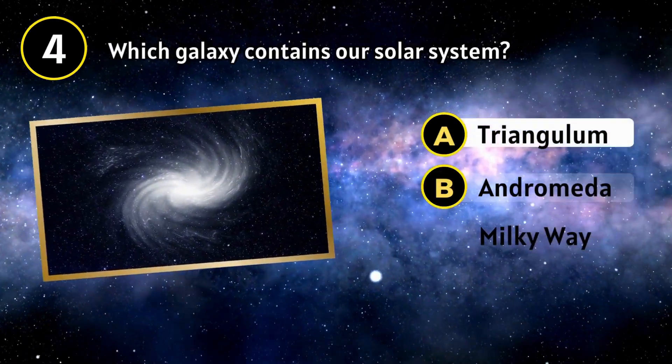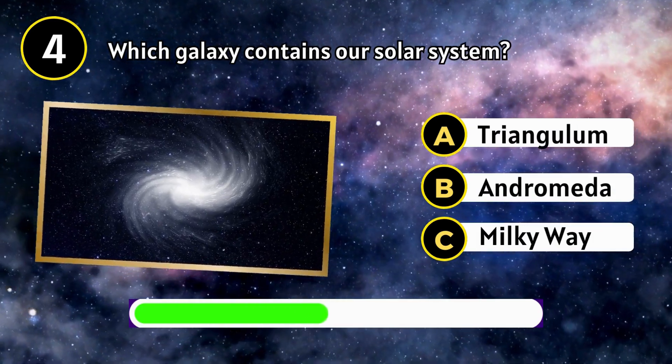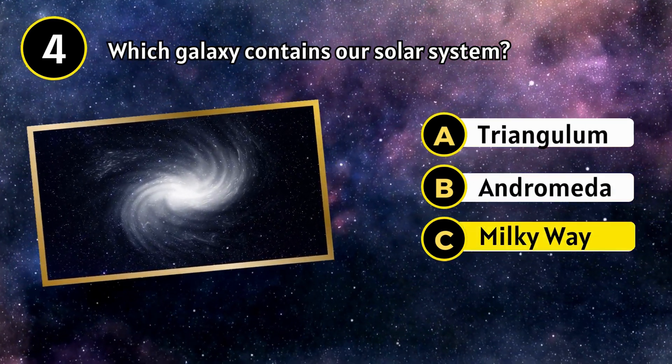Which galaxy contains our solar system? The Milky Way.